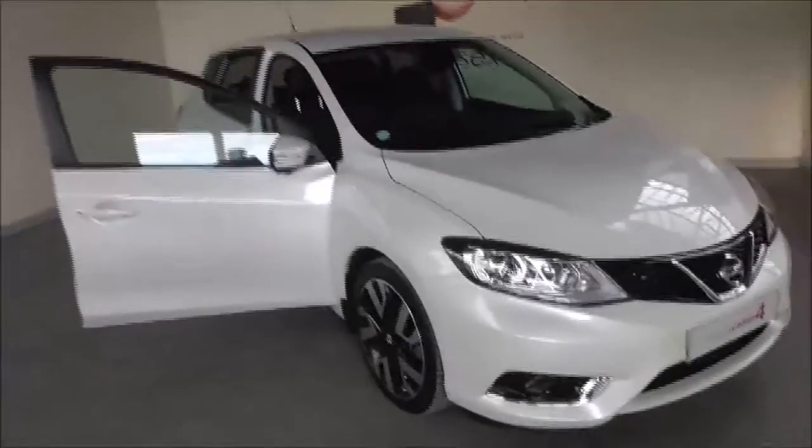This car is part of the Nissan Certified range. If you'd like any more information, or alternatively if you would like to book a test drive, do not hesitate to give us a call or see the details below. Thank you.